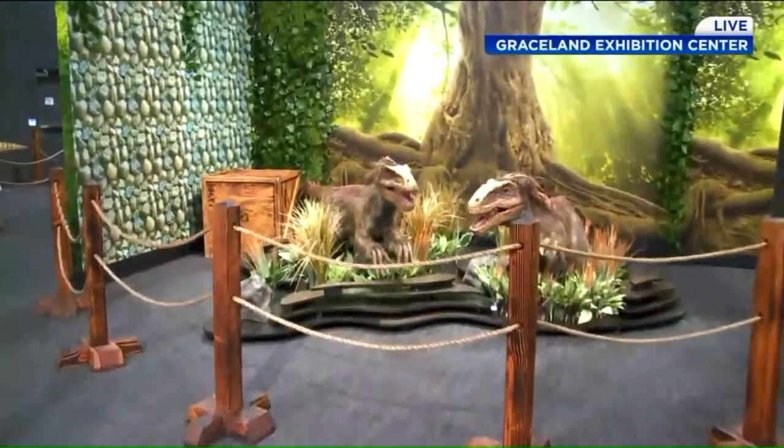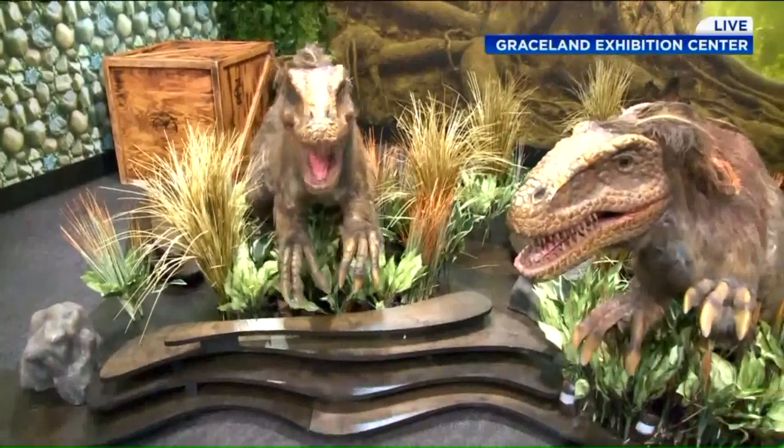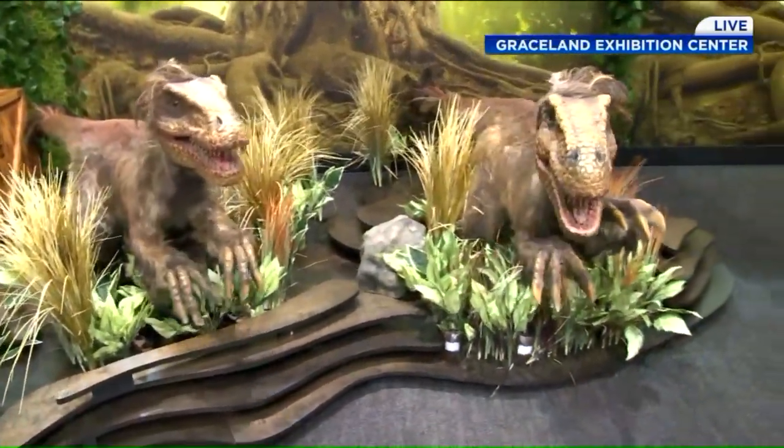Right behind us we have the Velociraptors — that is so cool. Be careful, Christian, they're awfully close to you. Yeah, I don't want to get too close at all. What a great way to expand the base of Elvis's many fans. He was a very eclectic man, very intelligent, read a lot. He would love this kind of thing, and it could bring a whole new audience in for Graceland. Very smart — from one generation to another, it keeps going. Whitehaven is on the move this morning.